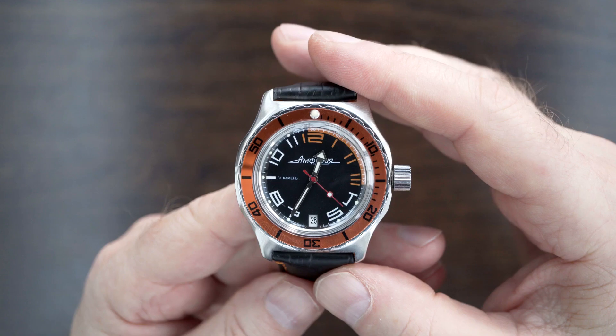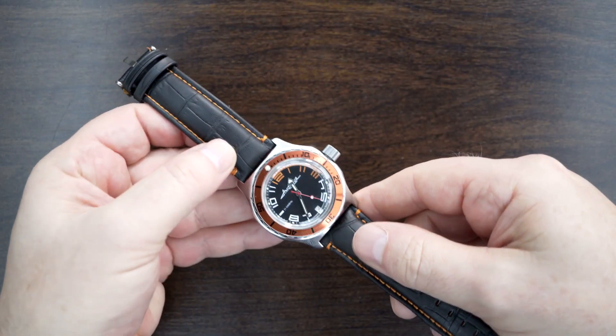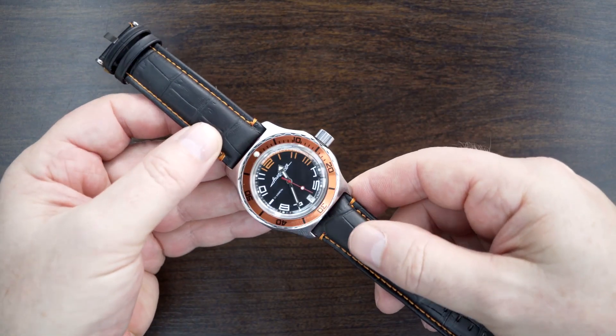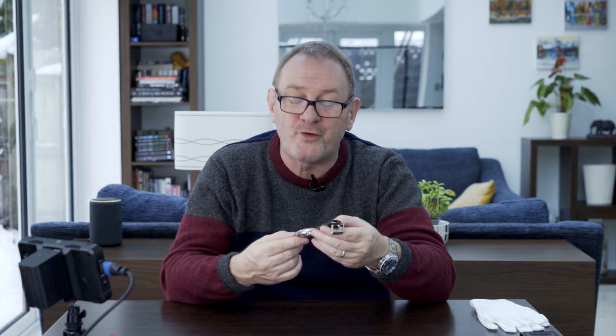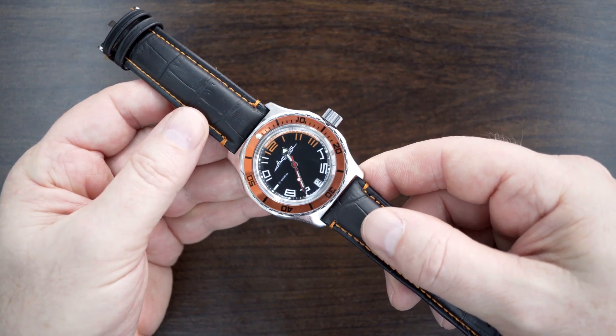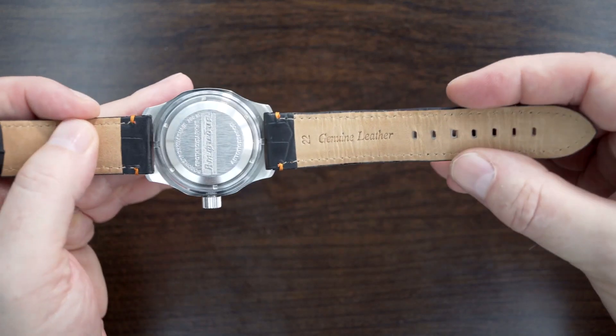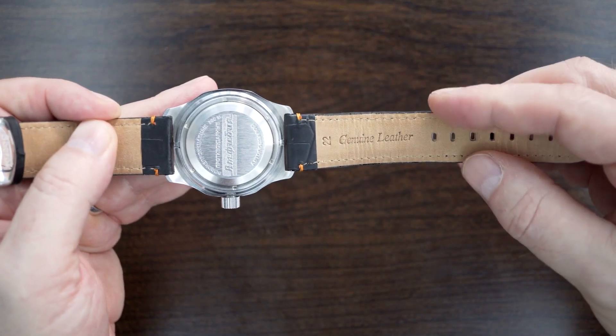This came on a leather strap — black leather with a complimentary orange stitching, which works really well with the orange bezel. It was a bit stiff, but of course it's brand new leather that's going to need some wearing in. And it says on the back 'genuine leather', so therefore it must be real leather.